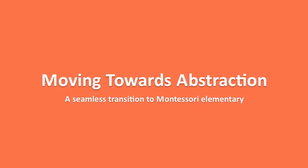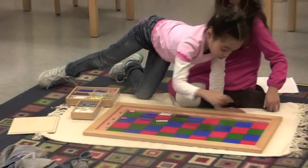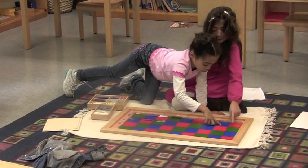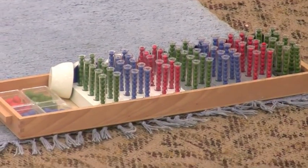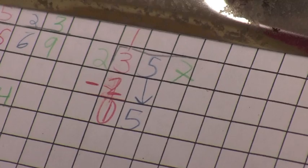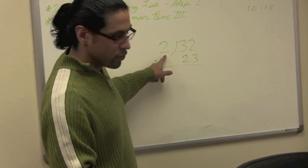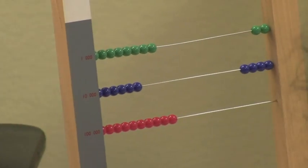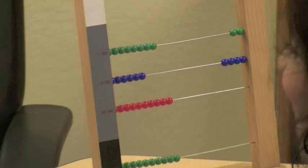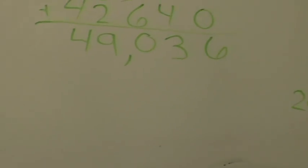With this preparation, our students are ready for more advanced, more abstract math in elementary. All the materials are consistent. They use the bead bars to master long multiplication. They find their familiar colors of green for units, blue for tens, and red for hundreds in the division materials, as well as on a large bead frame, and quickly progress to more abstract math, more complex problems, and numbers into the millions. That is what a great preschool math program makes possible.